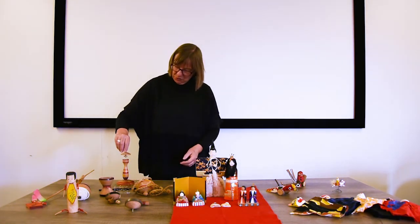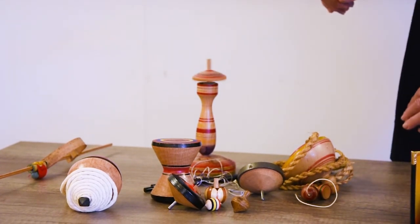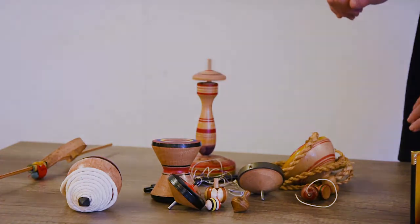This is a sort of top which on its base has numbers one to six, so wherever it lands is the number that you choose.